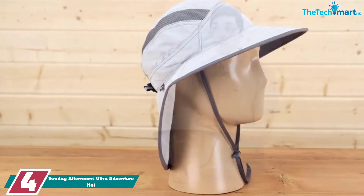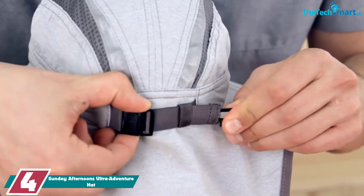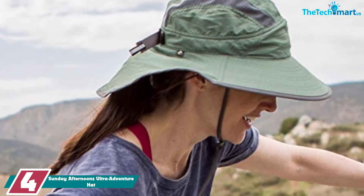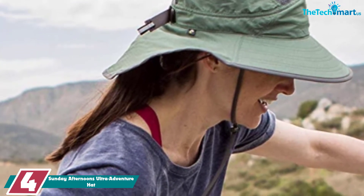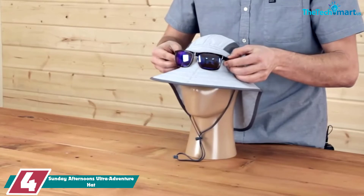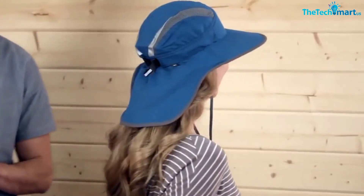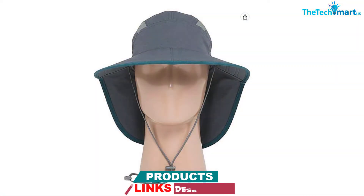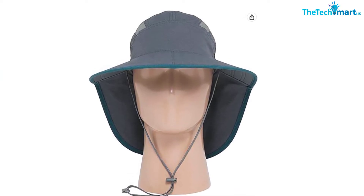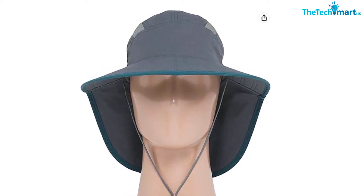Moving on, at number four we have the Sunday Afternoons Ultra Adventure Hat. One of our favorite features is the way the brim extends at the back to cover the entire neck area, so you won't end up with any pesky patches of sunburn between the base of the brim and the top of your t-shirt. Another feature we can't get enough of is the integrated sunglasses lock, which makes sure your shades stay put while you're on the move. The hat is SPF 50 rated with dual mesh panels running over the top to allow hot air to escape. There's even a strip of fabric above the eyes that soaks up sweat before it drips into your eyes — great for contact lens wearers.